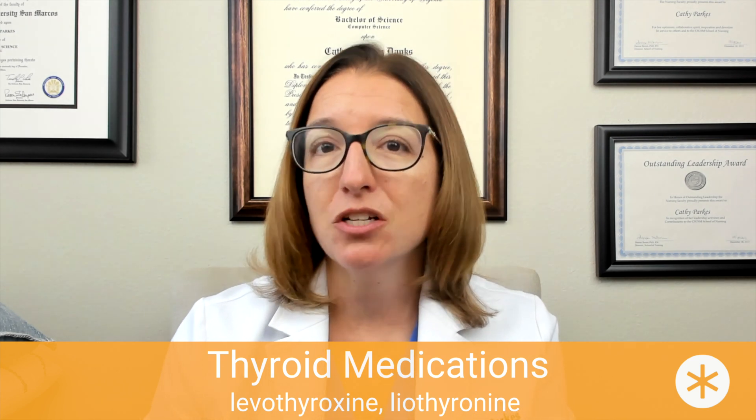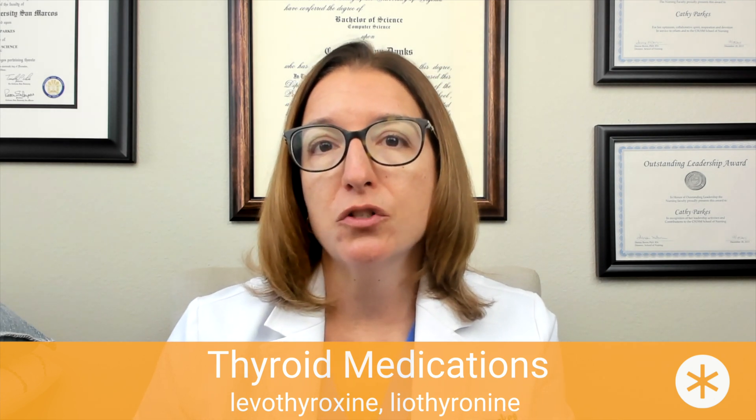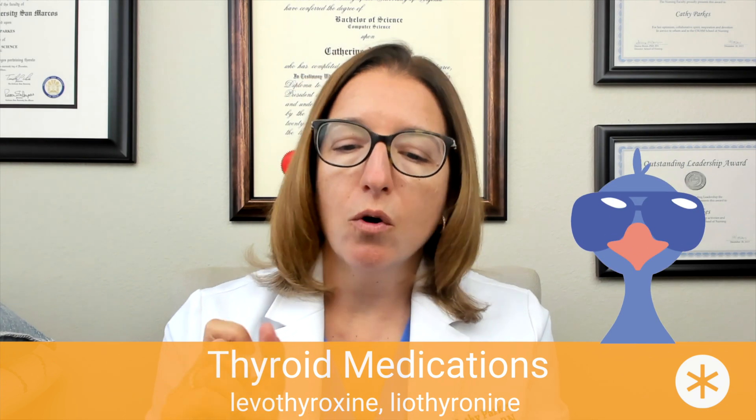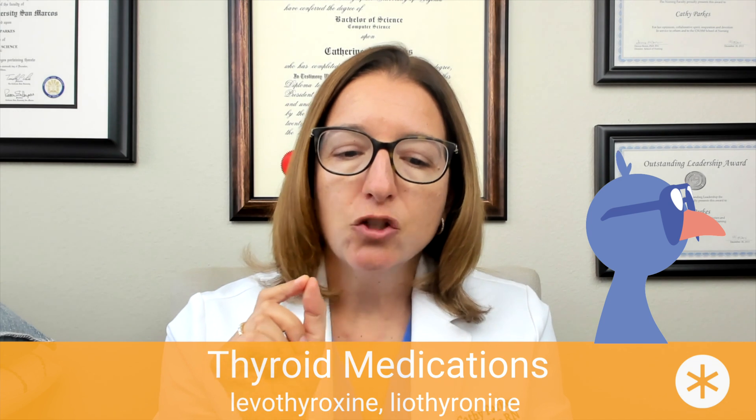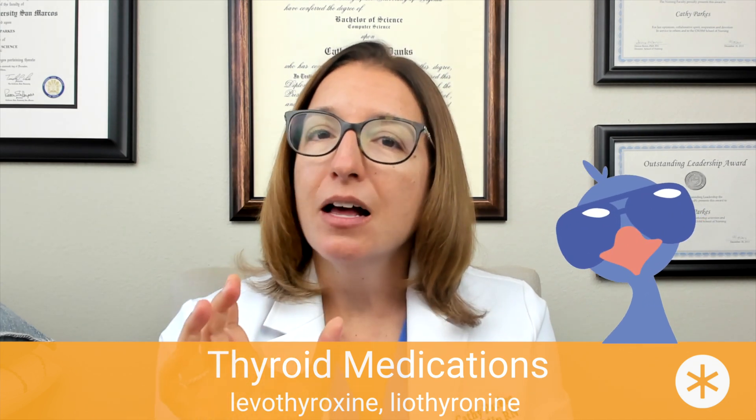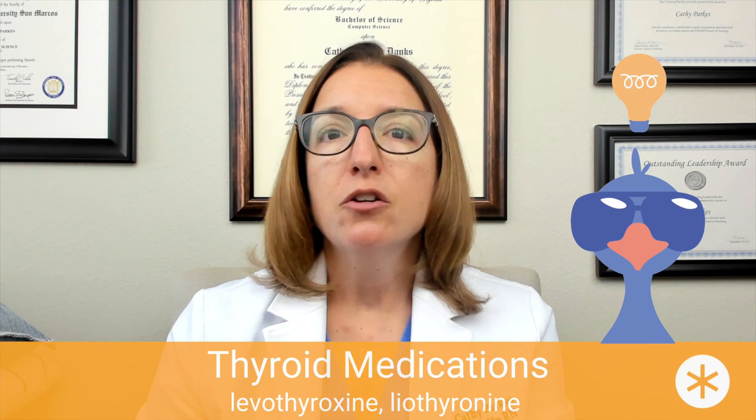At our hospital, we wake patients up at 6 a.m. and give them their thyroid medications with a full glass of water well before the breakfast trays are delivered. As a memory tip, if you look at the drug names levothyroxine or liothyronine, they both contain 'thyro' — T-H-Y-R-O — which helps you remember that these medications are used to treat thyroid disorders.